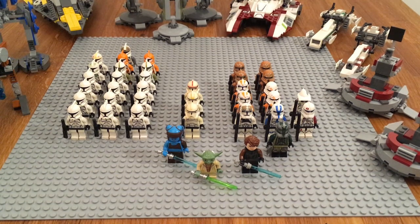Hey guys, this is Chris from Empire Bricks and welcome to my first clone army video. For those of you who are new to my channel, if I get 30 or more minifigures from a certain faction such as the clones, I do an army video about them. I recently hit that mark, so here's my clone army.